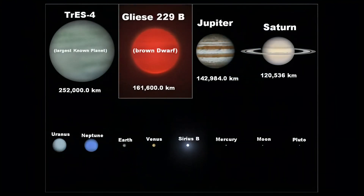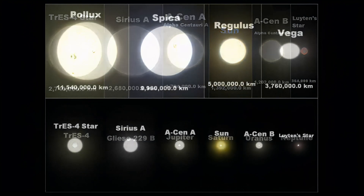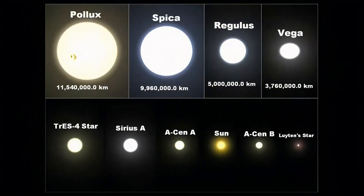The largest object here is in fact the largest known planet, TRES-4. It's larger than brown dwarf stars such as the one shown. This shows the smaller stars of the universe, the biggest being TRES-4's parent star, which is just bigger than Sirius A. Here is Pollux and a few smaller stars, much bigger than the last collection.